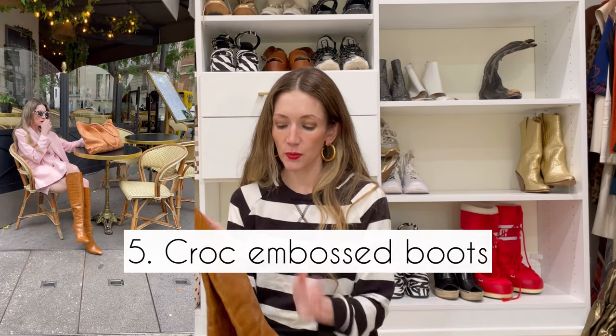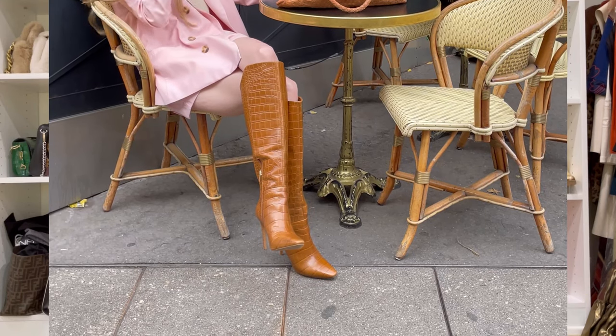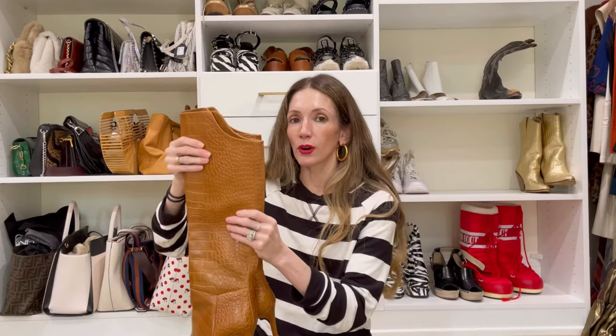These are Vince Camuto boots. They're croc-embossed — not really croc, they just look like they are. They're a great fall staple as well, a little bit more elegant. They don't have a wedge heel, definitely more of a going-out boot, but I've been very happy with them. I'll link them below. I always get a lot of compliments when I wear them and they're very comfortable.